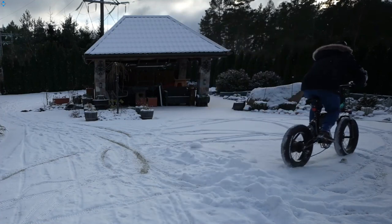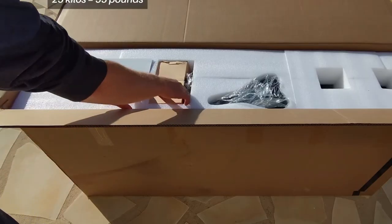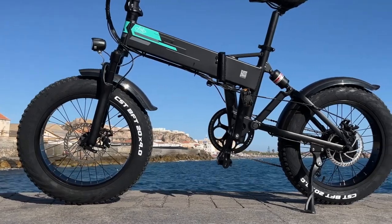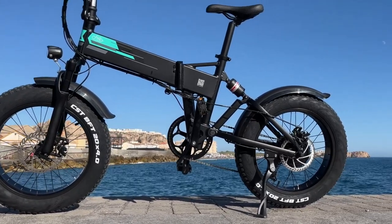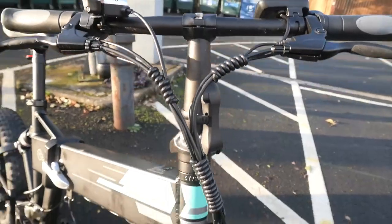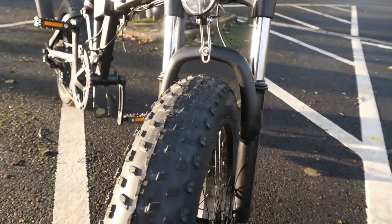It weighs approximately 55 pounds or 25 kilos without the battery, and about 70 pounds or 32 kilos with the battery. The maximum load weight of the M1 Pro is 120 kilos or 265 pounds, so for most people there is no problem riding this electric bicycle.